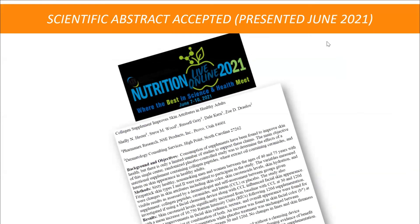One of our own scientists, Shelley Hester — a PhD and registered dietitian — worked on this along with Steve Wood and Russell Gray, our clinical research specialist. We also have Dale Kern on the skincare side, instrumental in Boost and Lumis Spa and our galvanic spas, and Zoe Draelos, a world-renowned dermatologist on our scientific advisory board. Together they published an abstract, and Shelley will be presenting it at Nutrition Live Online 2021.